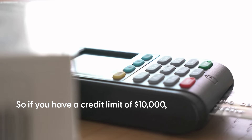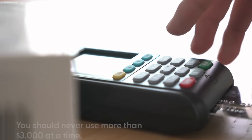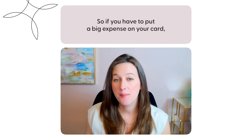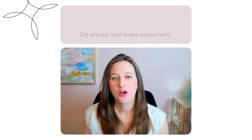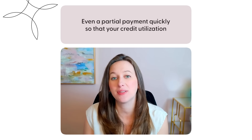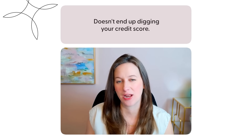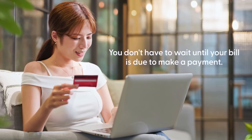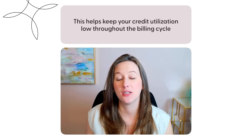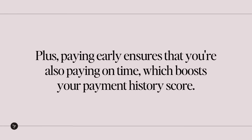So if you have a credit limit of $10,000, you should never use more than $3,000 at a time. If you have to put a big expense on your card, go ahead and make a payment — even a partial payment quickly — so that your credit utilization doesn't end up digging into your credit score. You don't have to wait until your bill is due to make a payment. Pay early. This helps keep your credit utilization low throughout the billing cycle and will help improve your credit score. Plus, paying early ensures that you're also paying on time, which boosts your payment history score.